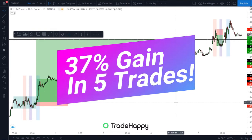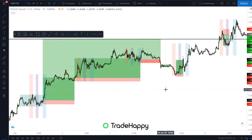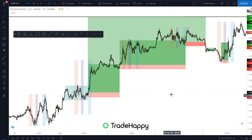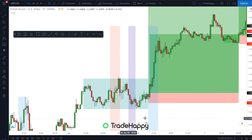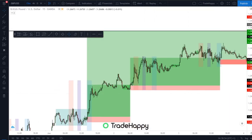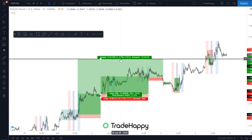Starting on GBPUSD, the previous week was really good. We had five trades, one loser and four winners. The total was a 37% gain. The first trade was this one here where we go long and the take profit for that trade was up here, and then we got long here with the same take profit.